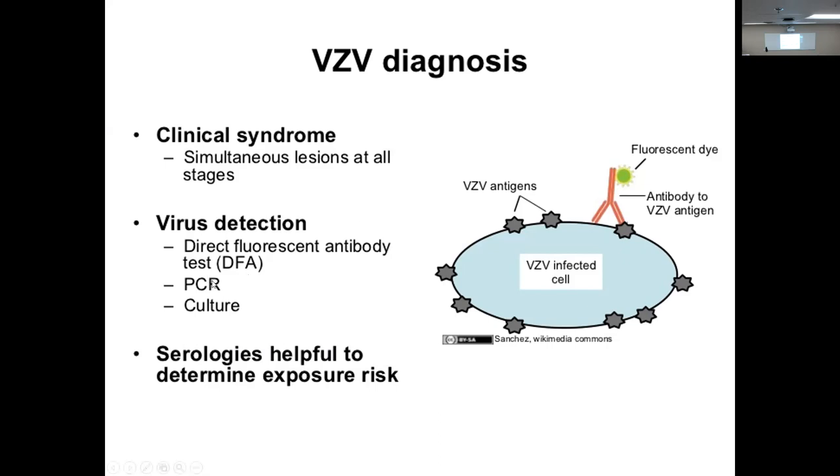We can use direct fluorescent antibody, PCR, and culture. We know PCR — we're starting to get a feel for that. When the question asks how you would detect a microorganism like a bacteria, yes, PCR would work, but we're probably not going to go that route. We can detect and identify bacteria without having to go to PCR. I get that answer a lot.